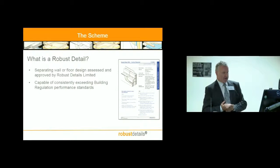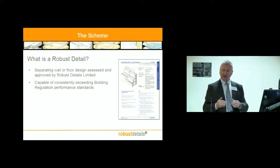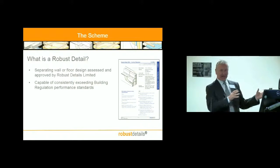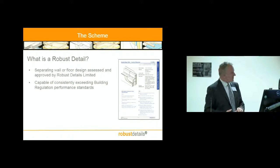To get approval, the construction has to show itself as being able to exceed building regulation performance standards. We have a safety factor applied to Robust Details — we go for performance that's five decibels better than building regulations. If you can achieve that, you can be a Robust Detail with our approval. You might say that's overengineered and an inefficient way of building, because these walls are bigger, denser, wider than they might need to be to pass building regs. But what the industry thought was they'd rather have that than pay for the tests, and very virtuously they said they'd pass on the benefits to the homeowner, because the quieter the wall is, the better it is for everybody.